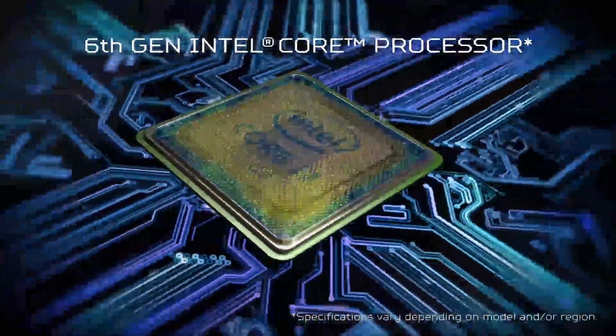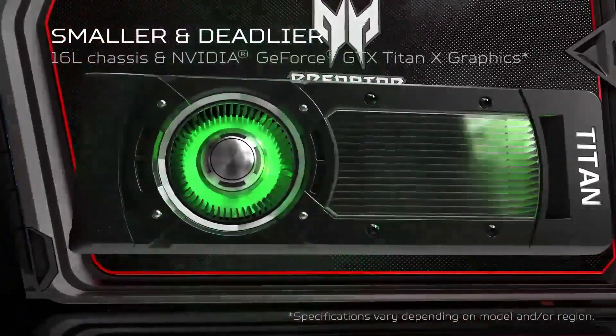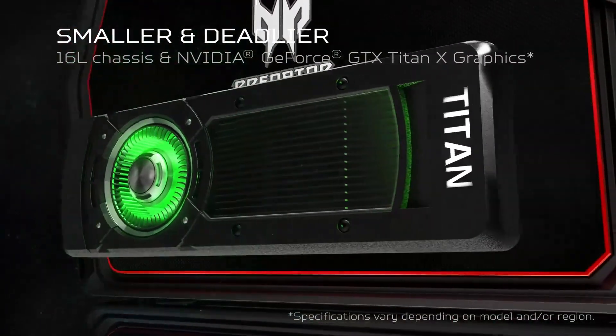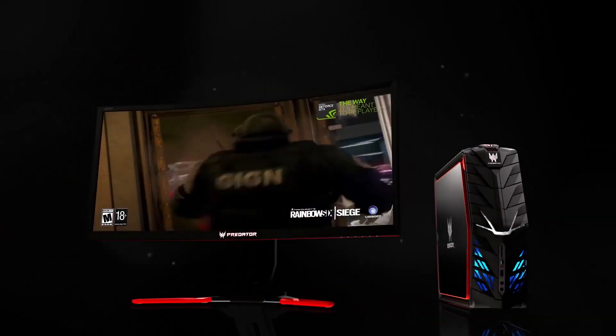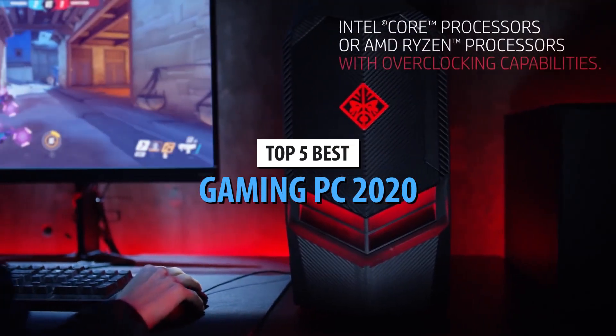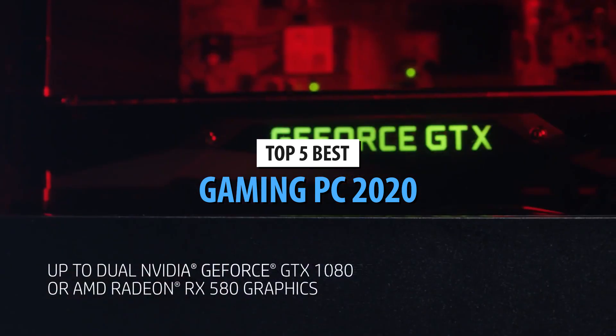Computers are for gaming. That was established as soon as Intel and Nvidia started redefining their flagship models — all too clear when Witcher 3 came around along with No Man's Sky, Red Dead Redemption 2, and the latest Call of Duty games. If you've been longing to play some or all of these and are looking for a quality PC, browse through our selection of the top 5 gaming PCs in 2020.